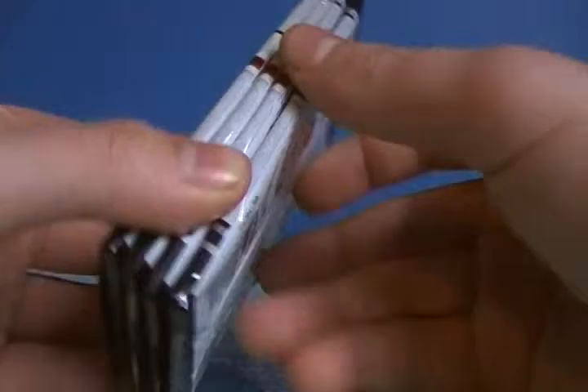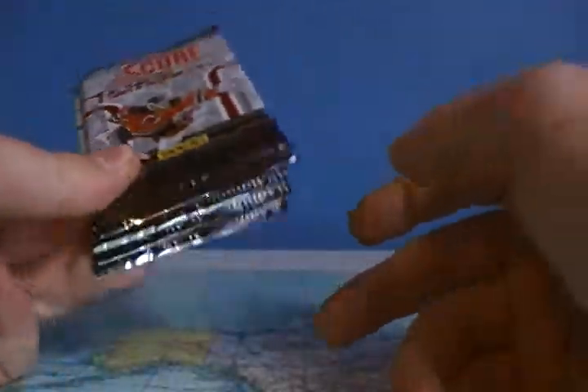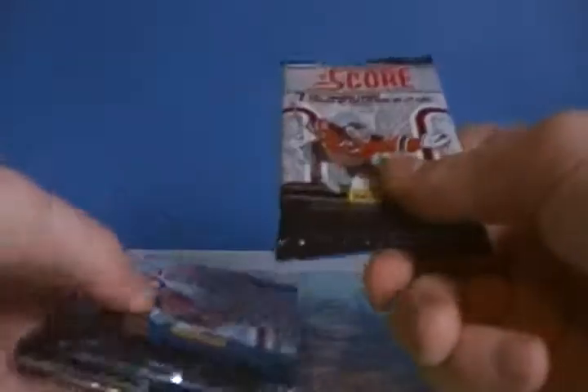These are hobby packs from a box, so there's one short print rookie card per box, so we can hope to get that one. And there's one in every two boxes — there's an autographed rookie — so we can hope for that too.